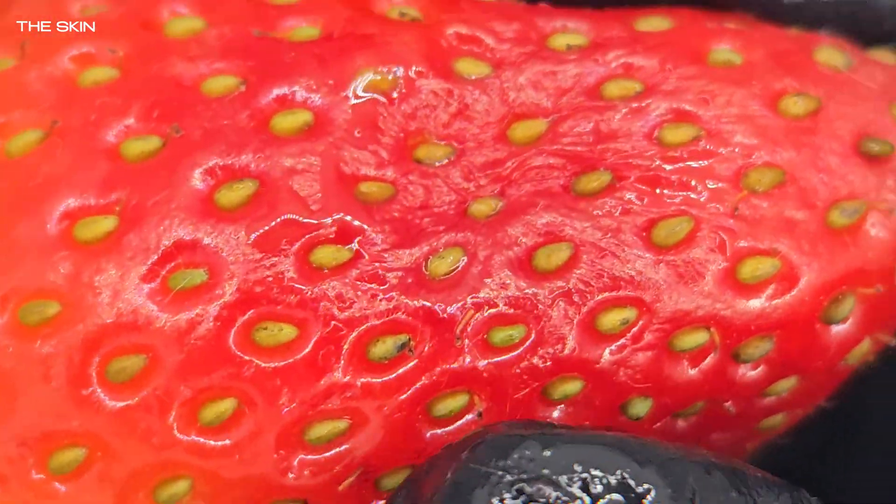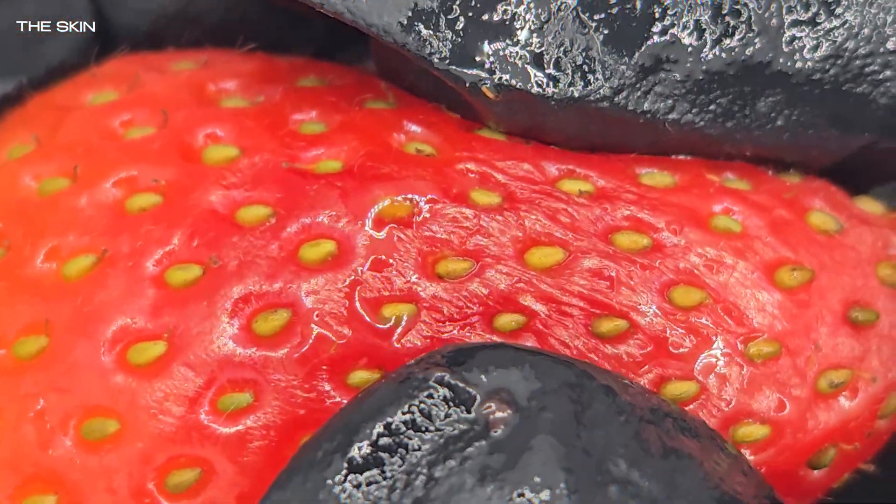Back to the skin — at this scale, it's less smooth than it seems. You'll see gentle ridges and even a few irregular grooves, likely from weather, growth conditions, or handling. And if you've ever seen a bruised strawberry, it's because these thin cell walls rupture easily, releasing enzymes that accelerate spoilage.